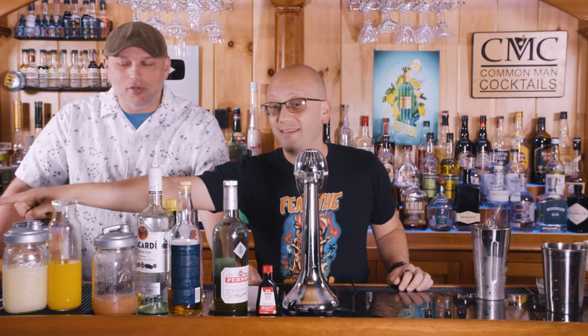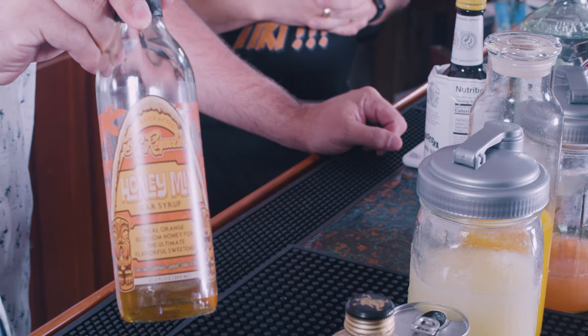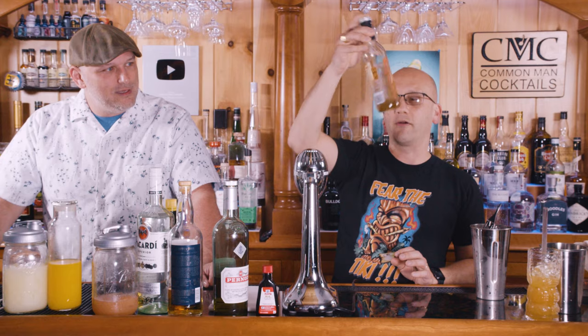There's a half ounce of honey in there — that's your honey. BG Reynolds has a honey mix you can purchase, I think from us. The other alternative, if you're wondering what honey mix is: it's honey and water. Because honey's thick and hard to work with, you water it down so you can actually start measuring without it sticking.